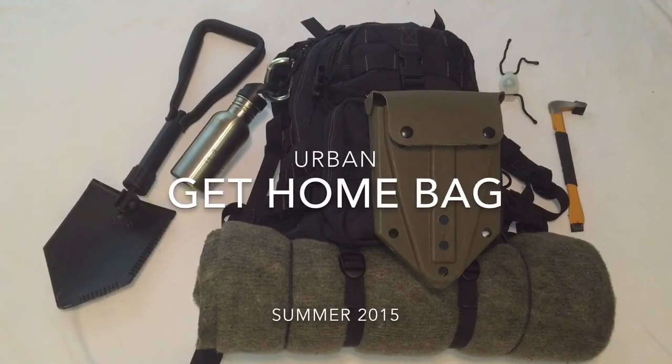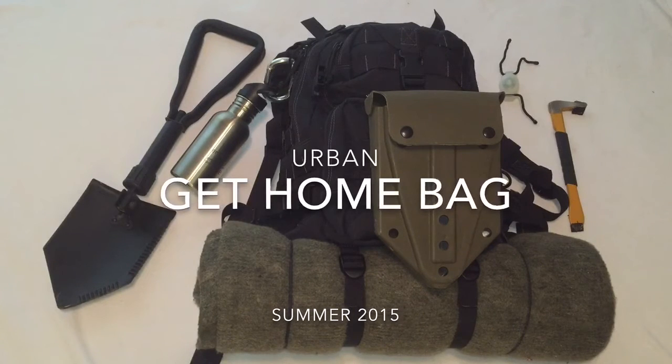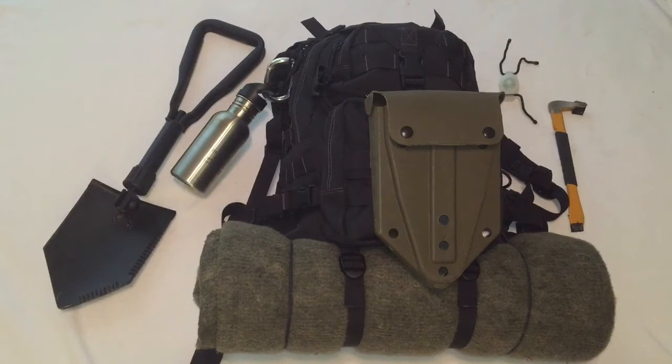Hi folks, today I'd like to share with you my car kit, or get-home bag. In my car I have two different kits: one specific to my car with items like a battery charger, jumper cables, additional motor oil, a ratchet set, coolant, and some car safety items. I also have a second kit in the trunk that ensures if I'm stuck on the road or unable to get home for whatever reason, I can more comfortably manage the situation. In a worst-case scenario, I can throw this pack on my back and start walking to find help. This is the kit I'd like to share with you today.